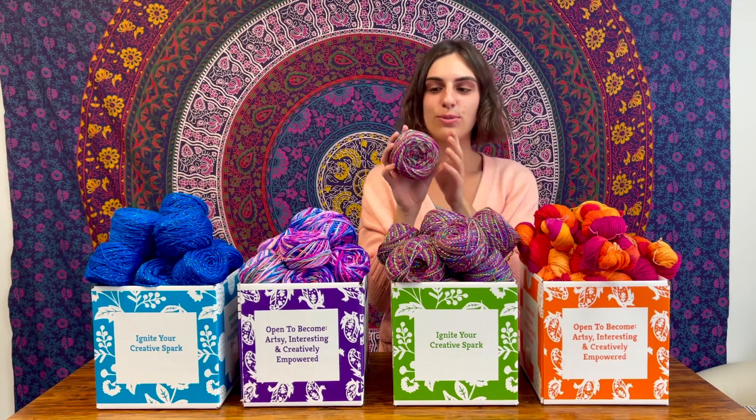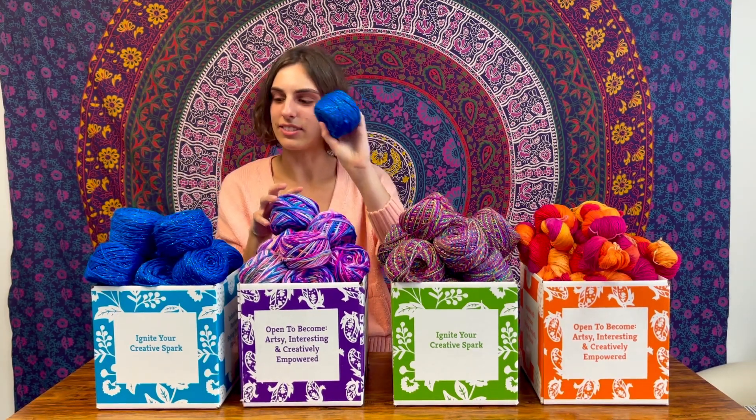Here we've got Color Surge, which is all bright warm colors. Here we have Twisting Rainbows, which is just what it says — a twist of rainbows. Here we have Phenomena, which is blue, pink, white, purple, and a little bit of tan. And then we have our classic blue with a lot of sparkle in it.